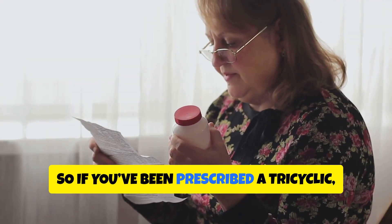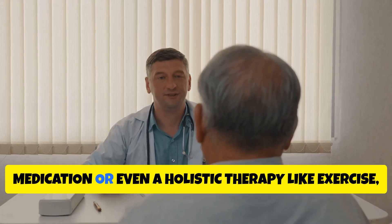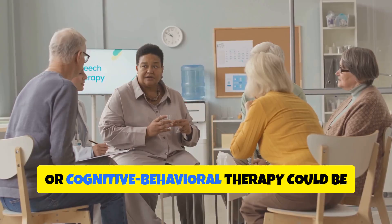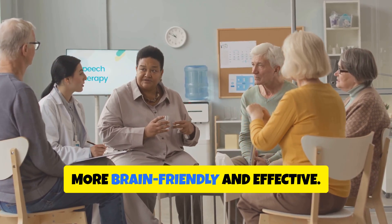So if you've been prescribed a tricyclic, ask your doctor whether a newer medication — or even a holistic therapy like exercise, light therapy, or cognitive behavioral therapy — could be more brain-friendly and effective.